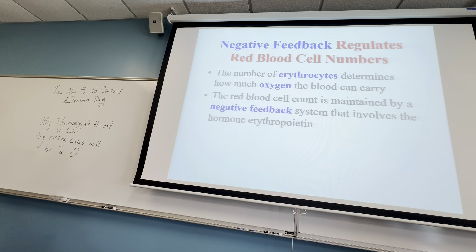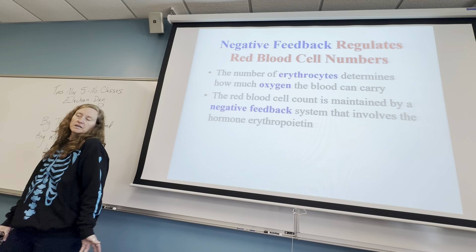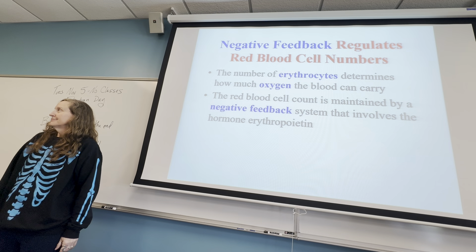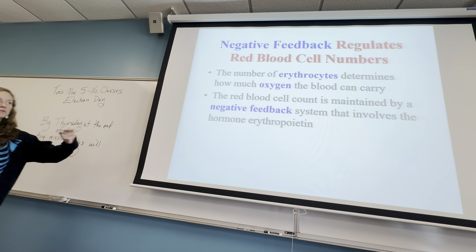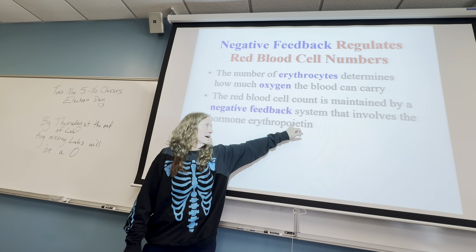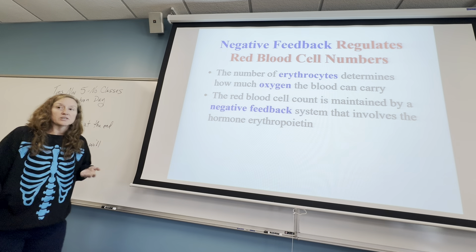How do we know how much red blood cells need to be produced, and what happens in times when you need an extra amount of oxygen? There's a hormone called erythropoietin. Erythropoietin is a hormone that is produced when your red blood cells are needed.